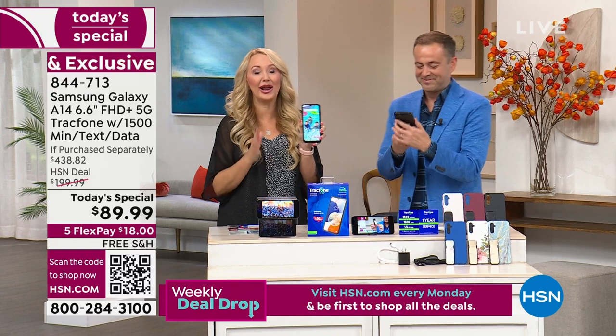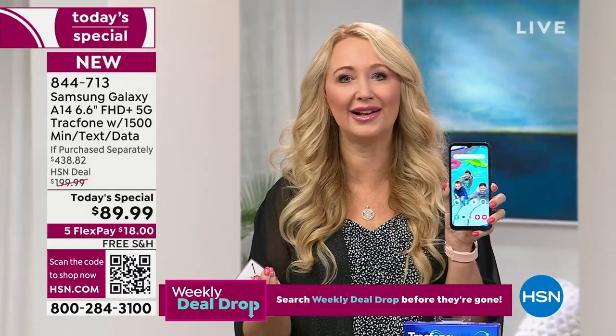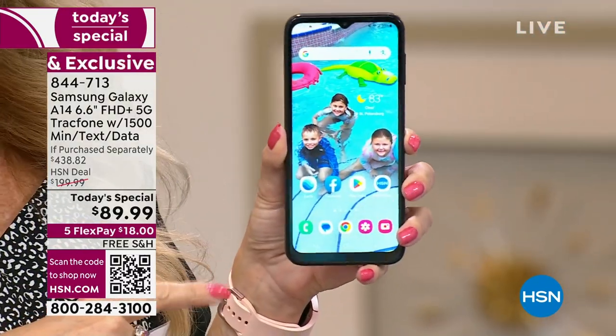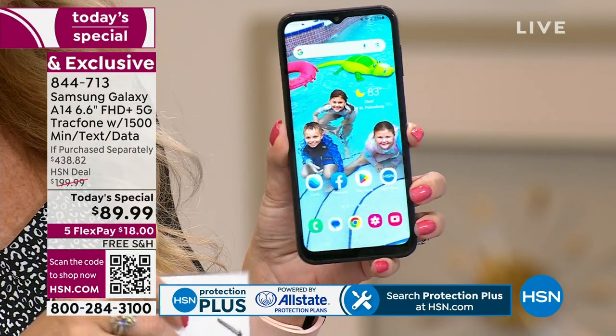This is such an amazing offer on a gorgeous brand new phone from Samsung Galaxy. We know Samsung Galaxy is a global leader — one of the top phones in the entire world, one of the most aspired-to-own phones. You're getting the latest and greatest, never seen before on television.